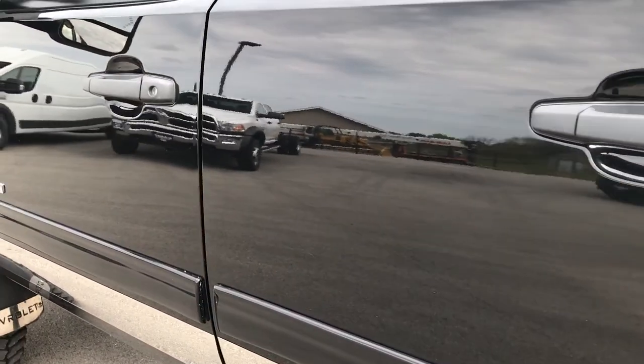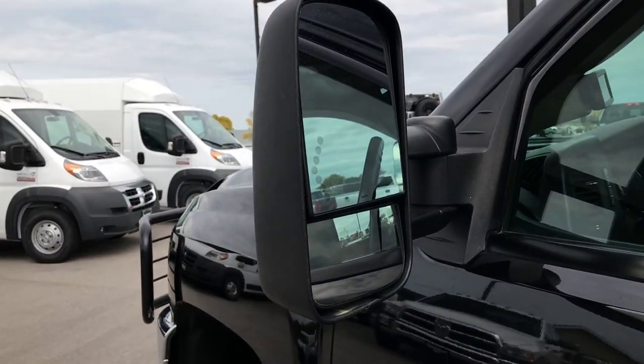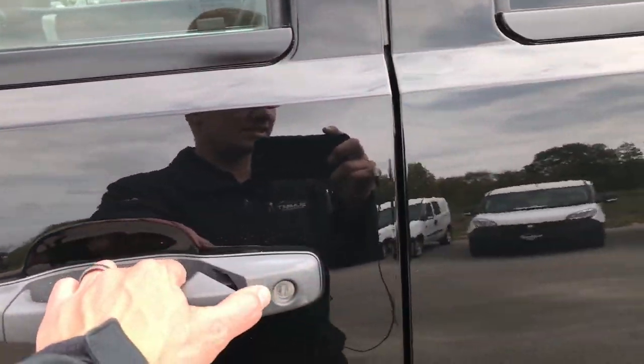You can see just how nice and reflective that paint is. It has the telescopic tow mirrors with the built-in directional signals.